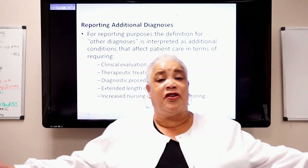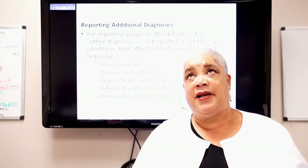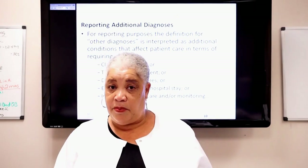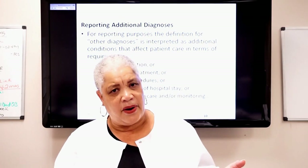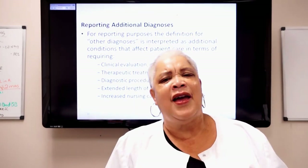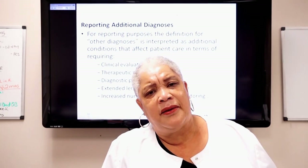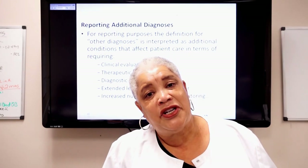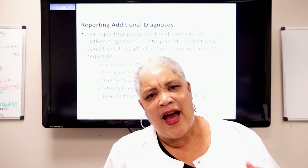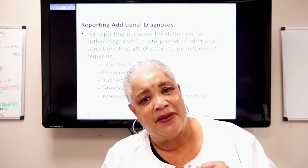This is Mary Gregory signing off. Those are your CCS tips — I hope you take them, utilize them, and use them to pass the test. Our website is www.mascodingsolution.com, currently under construction, back up end of June or first part of July. We're also on Facebook, LinkedIn, Twitter, and Instagram. I appreciate everyone who watches and reaches out. I want you to be very successful, get your CCS, and succeed — because this is a career that can change your life forever.